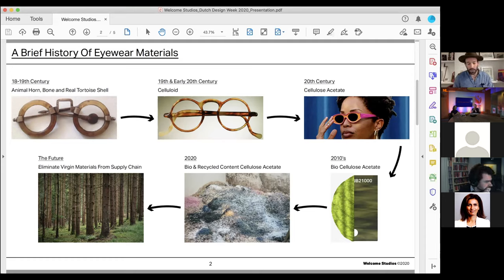For the past eight years, cellulose acetate has been the dominant plastic in eyewear manufacturing. It's made with three main ingredients: cellulose from wood pulp, acetic anhydride from coal, and plasticizer from petroleum. Although often presented as a natural plastic, conventional cellulose acetate relies heavily on fossil fuels.